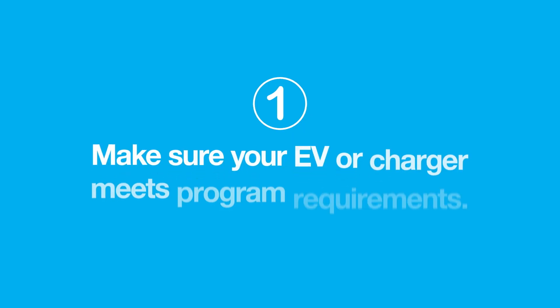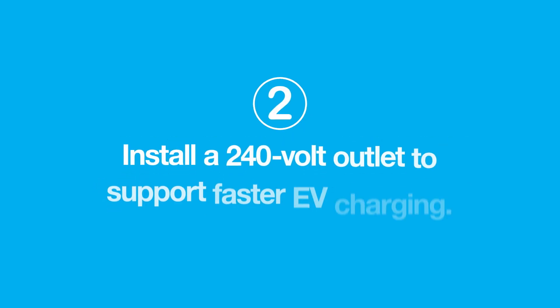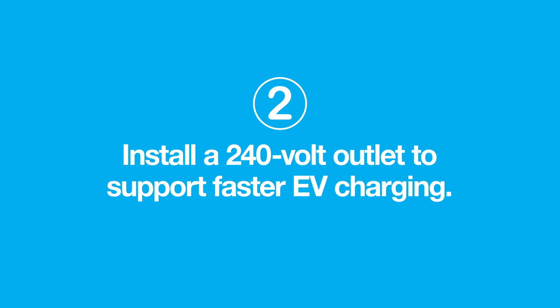It's easy to get started. First, make sure your EV meets program requirements. Then, upgrade your wiring with your local electrician.